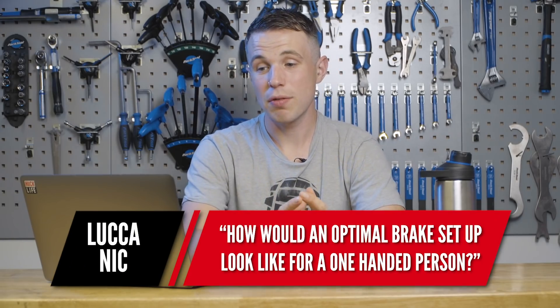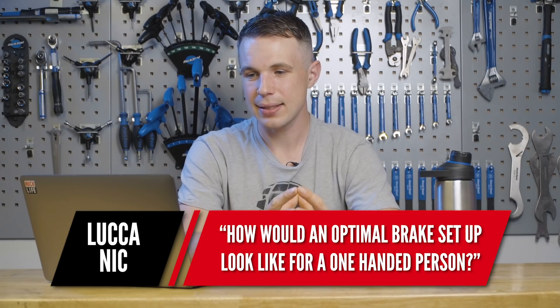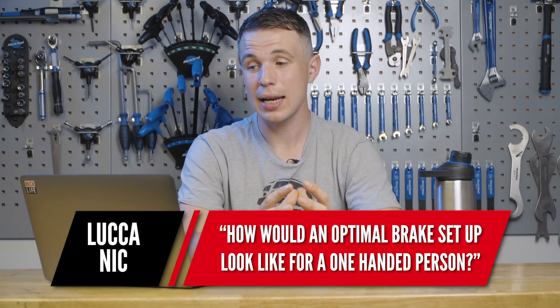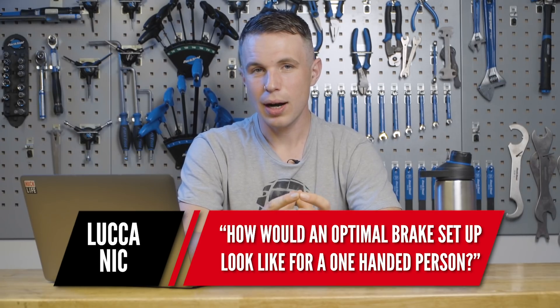Next, we have a question from Luca Nick: how would an optimal brake setup look for a one-handed person? I don't think I can really do justice to that, so instead I'm going to throw it to Mr. Tom Wheeler and a quick overview of his bike check, because he has got a fantastic setup for riding with just one arm.